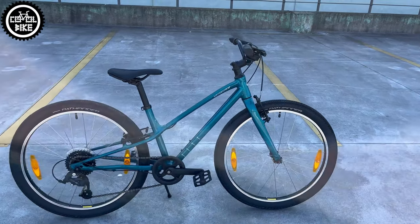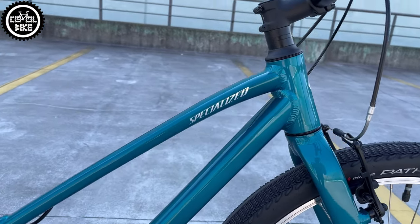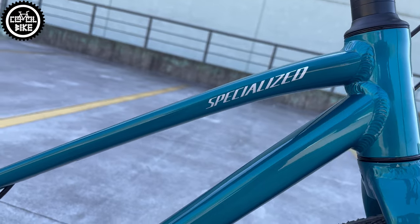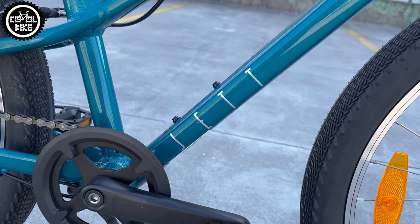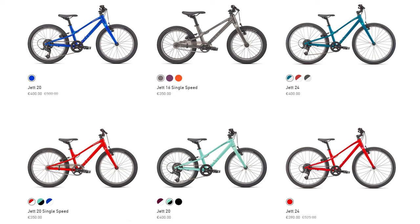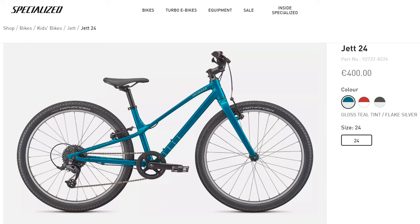Hello! I'm introducing the Specialized Jet 24 from 2022, designed for kids from 7 up to 12 years old. The Jet comes in 3 sizes, with drivetrains like this one and with single speed. The 24 is the largest and you can get it in 3 colors.